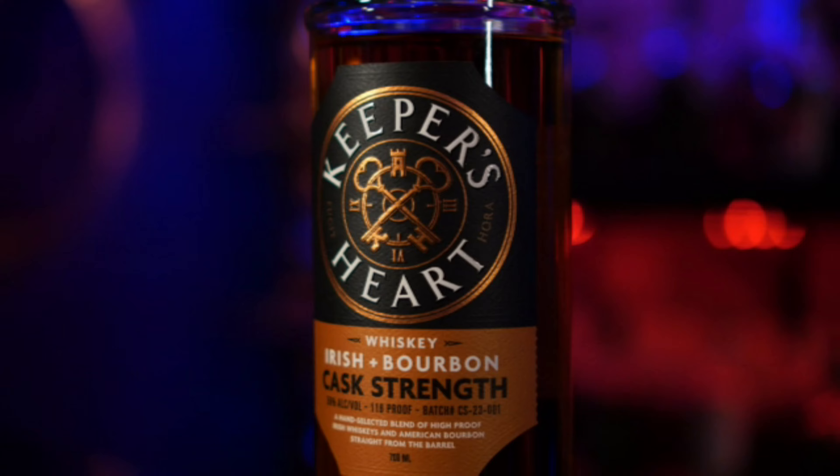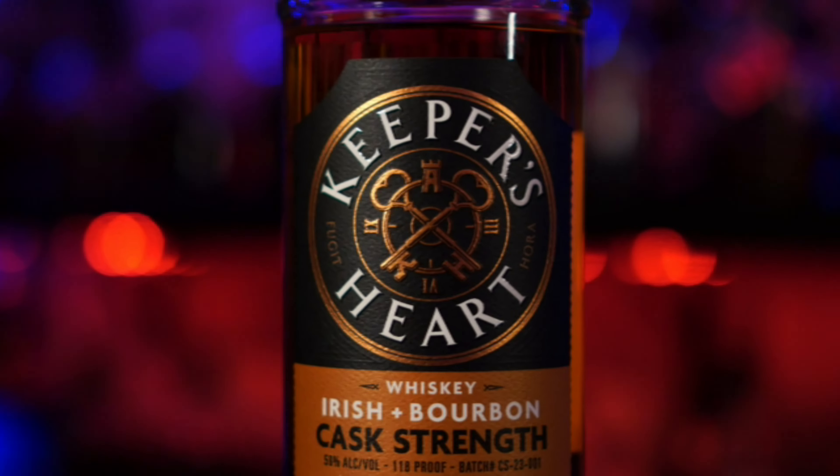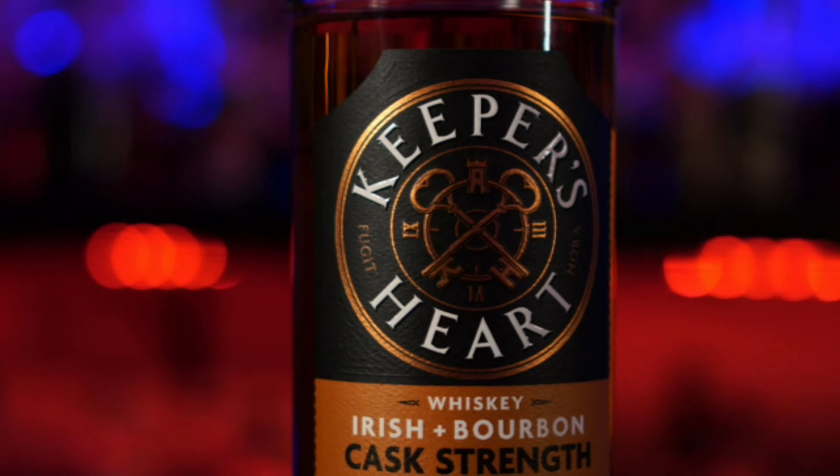Speaking of whiskey, what is this whiskey? We have — bam — this is Keeper's Heart Irish and Bourbon cask strength. So we have a local whiskey. We don't have a lot of Minnesota whiskeys on the channel. It's a local company, but they source it. They definitely source the Irish whiskey because it's Irish whiskey. And I believe they're sourcing their bourbon now, but this is actually from the O'Shaughnessy Distillery.